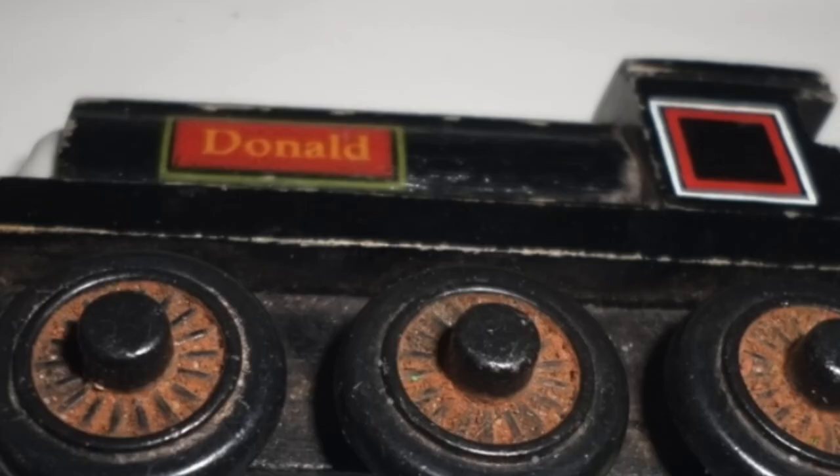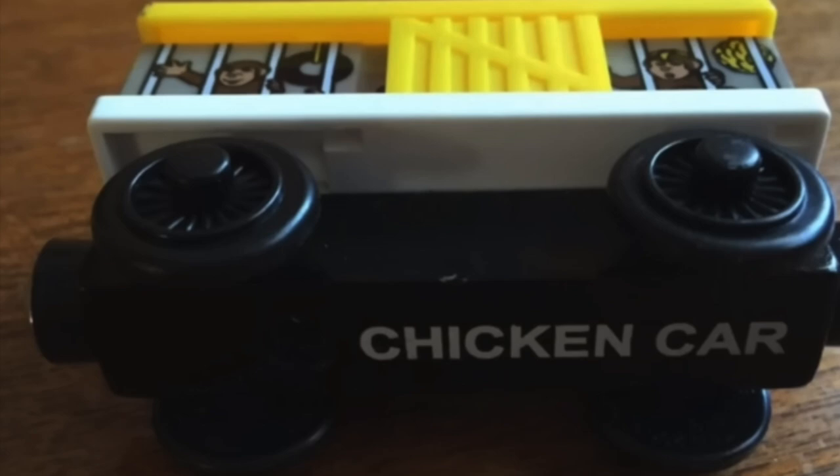Don't they even know this person? Oh look, it's a scrapped wheel Donald. Oh wait, that's actually chocolate. So you're telling me those are chickens?